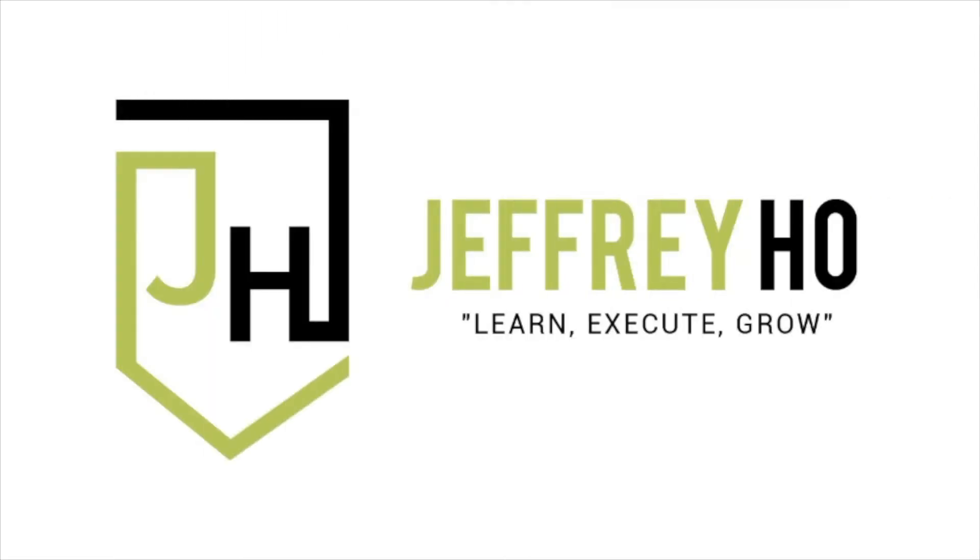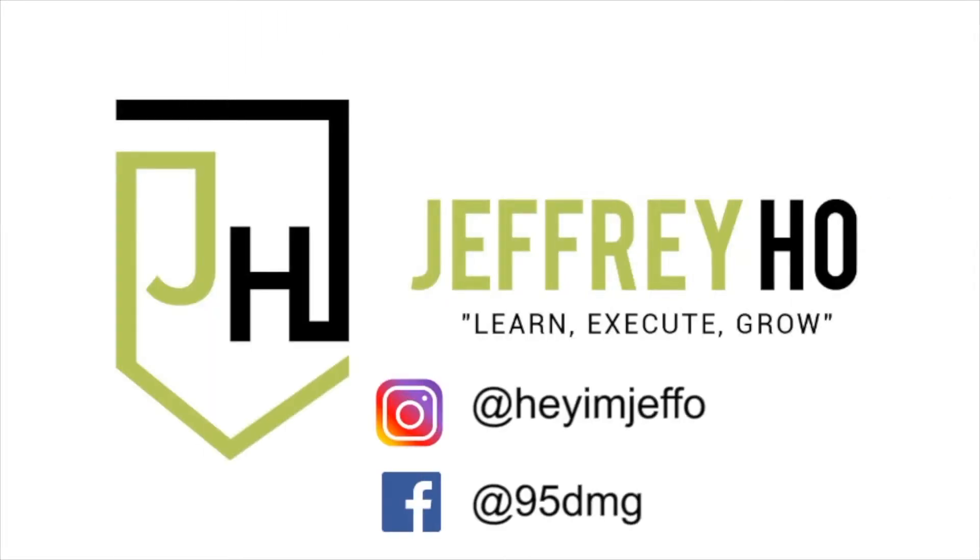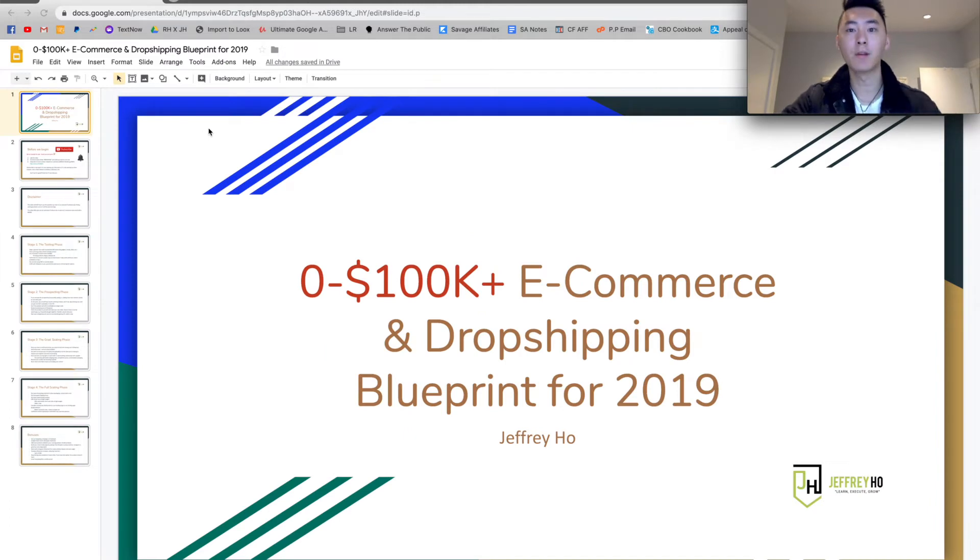In this video, I want to show you guys the 0 to 100k blueprint for Shopify dropshipping in ecommerce in 2019. Welcome back to my channel. My name is Jeffrey, back again with another ecommerce video. Today we want to talk about your blueprint for ecommerce from 0 to 100k and how you can make over six figures and beyond for ecommerce this year and Shopify dropshipping.